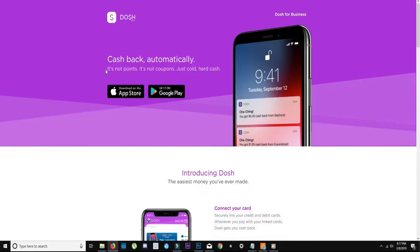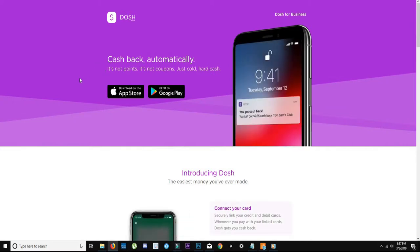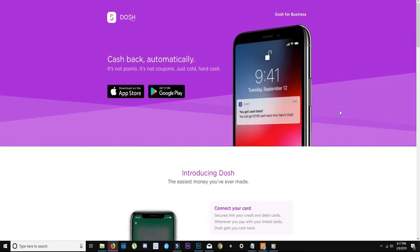Dosh is an app that you can download on your iPhone or your Android device. Basically, you link a credit card to it and you use it kind of like Apple Wallet or whatever the Android app is to pay from your phone. You pay for things with your phone and if the store is on this app as a sponsor, you get cash back.